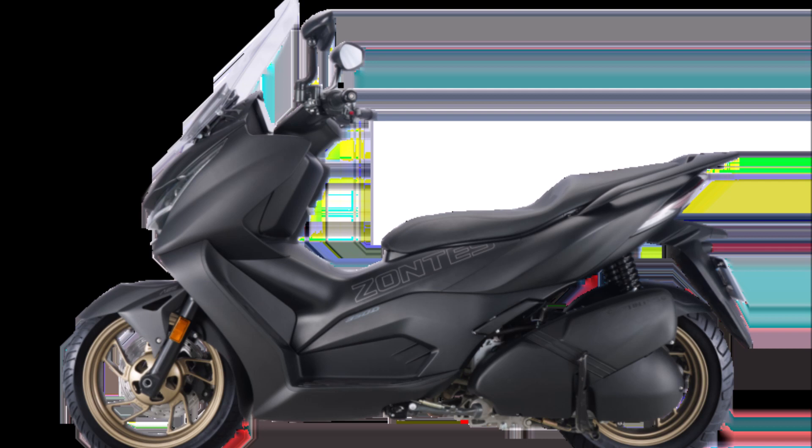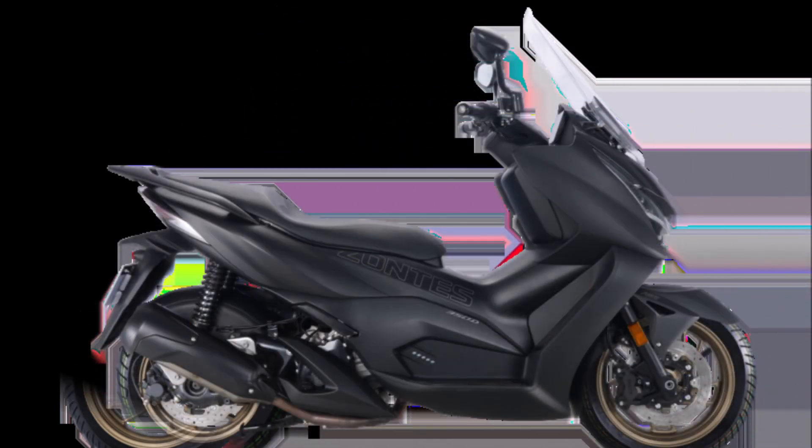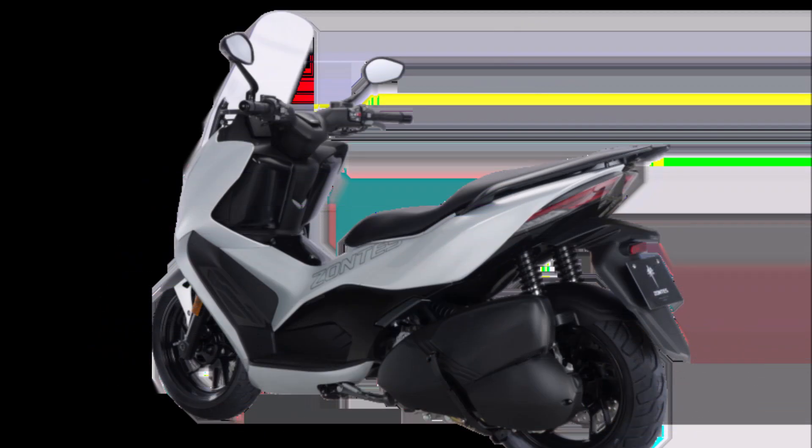The 350D is available in silver or black and is a tad lighter at 190 kilograms, with a tank capacity of 12 liters and an estimated 400 kilometers of range in eco mode.